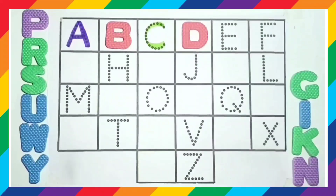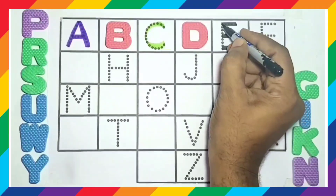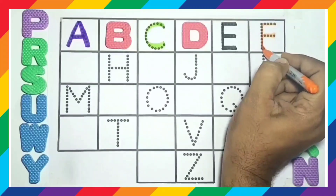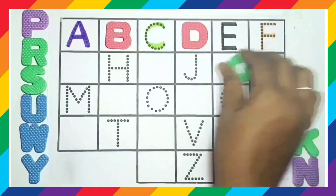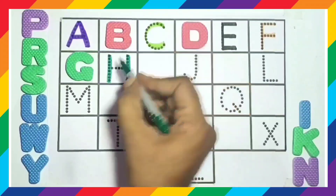Dog. E, E for elephant. F, F for fox. G, G for goat. H, H for hat.